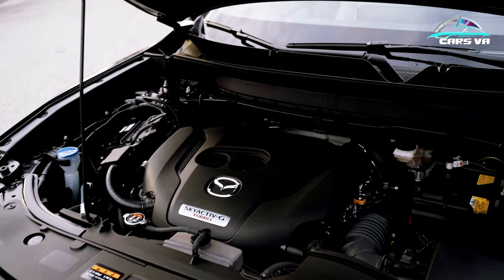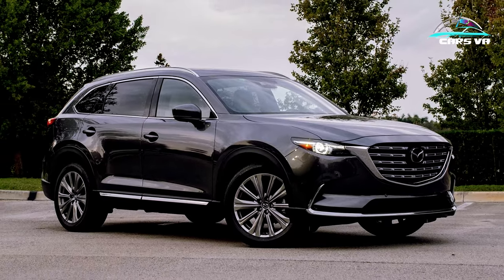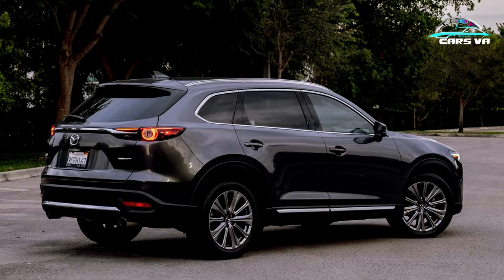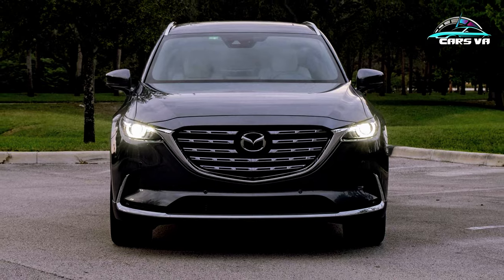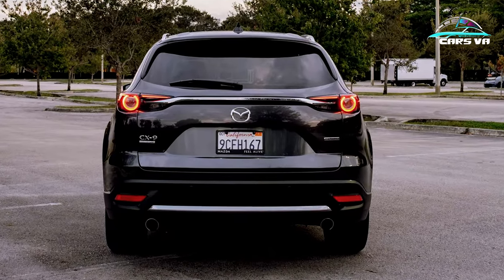Upgrading to this Signature trim does add nicer Nappa leather and a console in the second row, among other features, but the nearly $10,000 premium doesn't necessarily feel worth the cost of admission. And that's even more damning considering what other options you can get at that price.